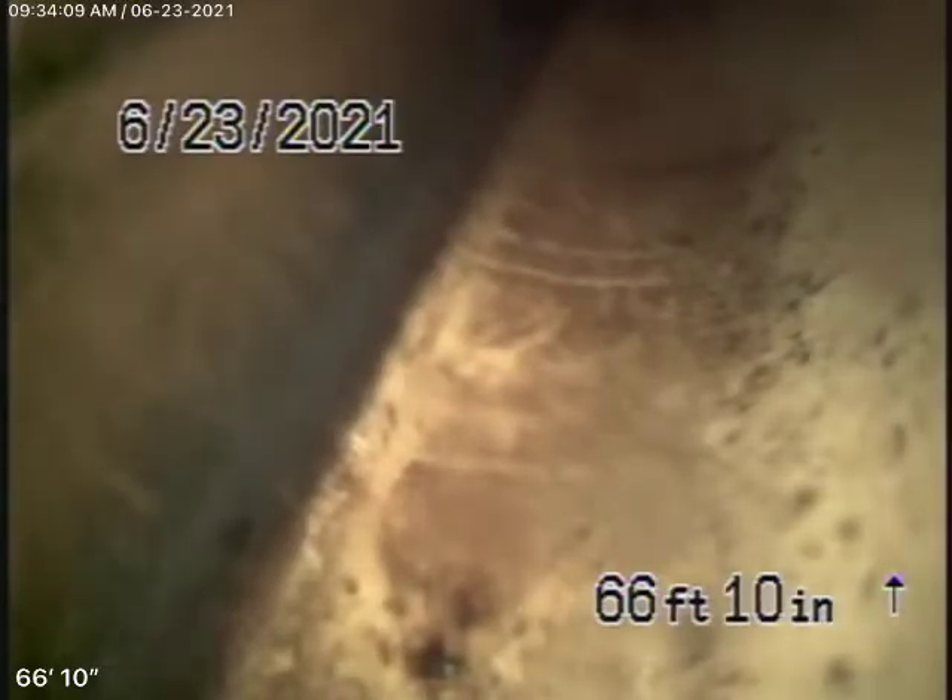We're here at 8617 Lookout Mountain in Los Angeles, 90046. This is a three-story building where the only access for us to inspect the sewer line is actually in the garage, right next to the washing machine. Underneath the laundry sink, there's a clean-out there.